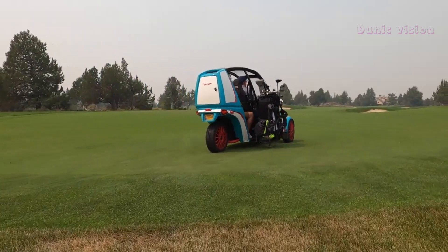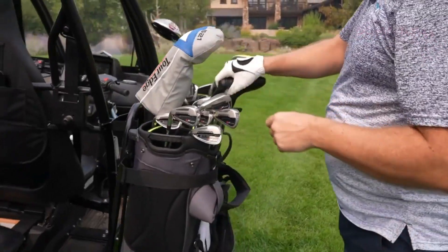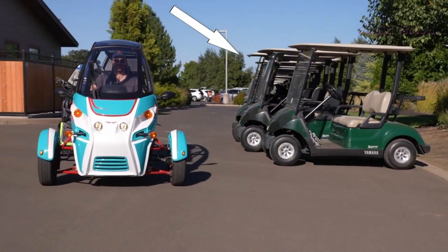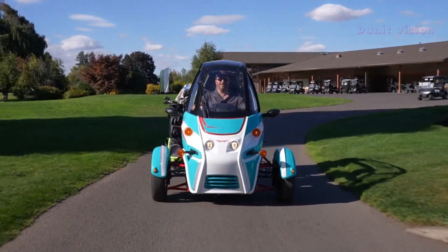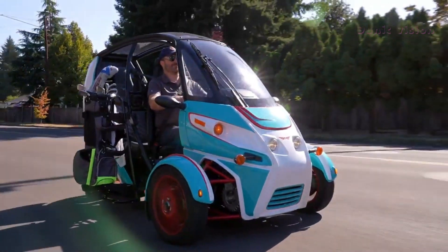Perfect for those living in urban areas, the Arcimoto FUV becomes an excellent choice for those who want to combine efficiency, sustainability, and practicality in their daily lives. Moreover, with zero carbon emissions, it contributes to environmental preservation, becoming a future vehicle that respects the planet.